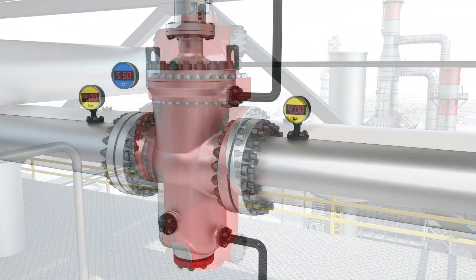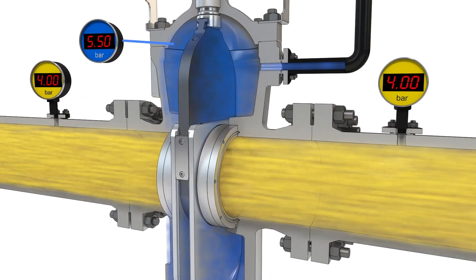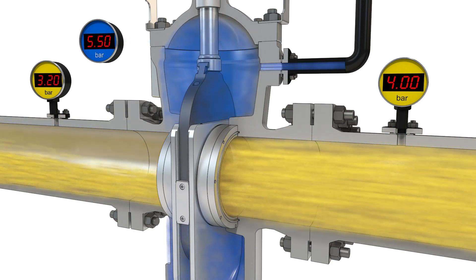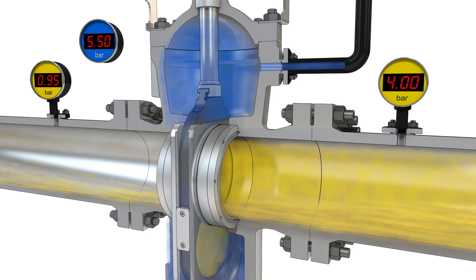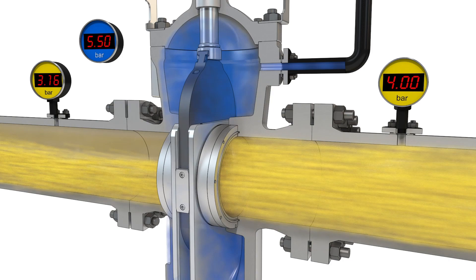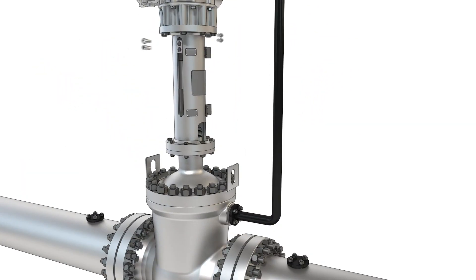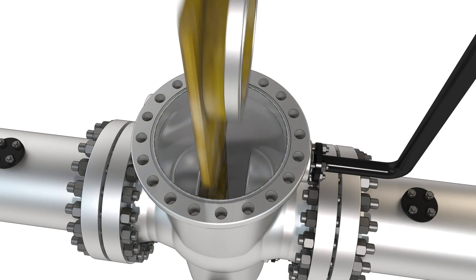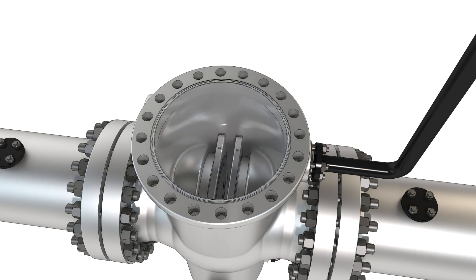Delta Valve's delayed coker isolation gate valve is the only gate valve approved for delayed coker isolation services. It uses proven gate and seat technology and is the industry's only valve with extended seats, which significantly reduces steam consumption and daily steam expense. The valve's top entry design allows for maintenance and replacement of internal parts without removing the valve body from the line.